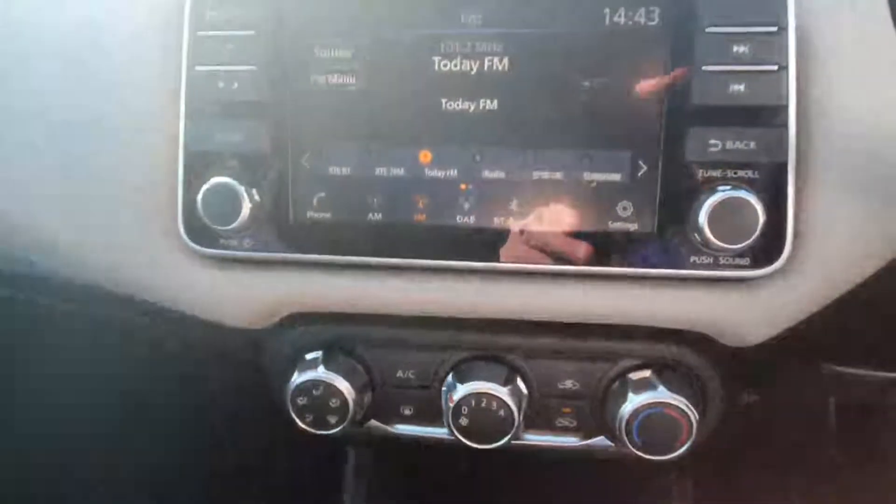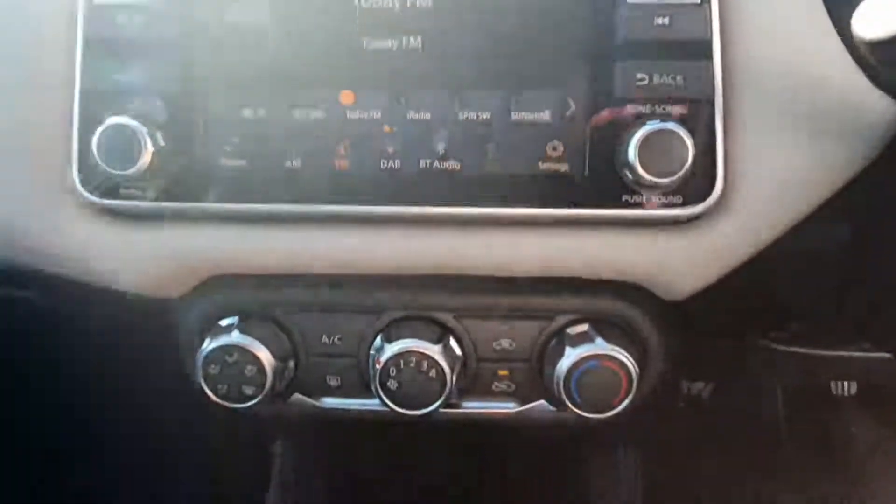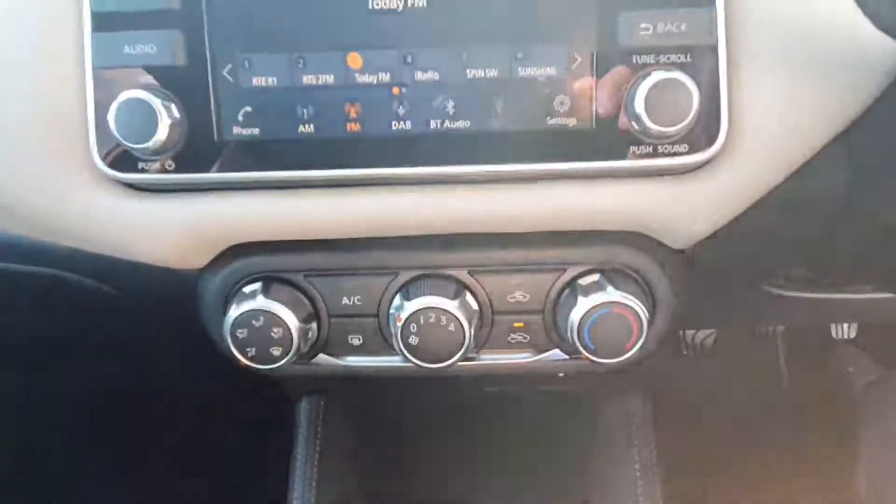It has a fabulous touchscreen display here which also has Apple CarPlay or Android Auto connectivity, and your full air conditioning controls down here as well.